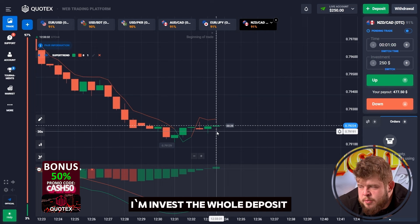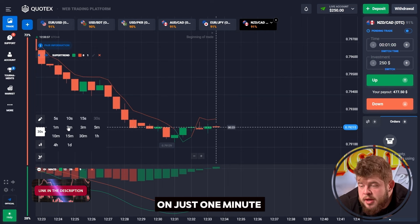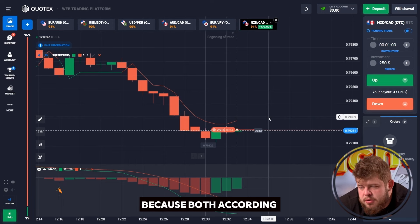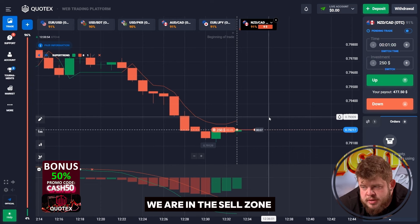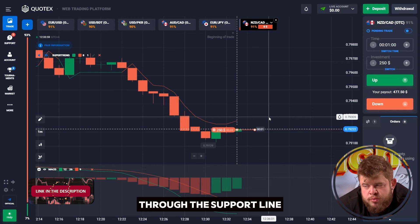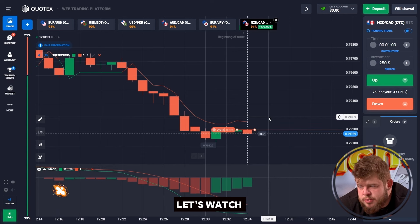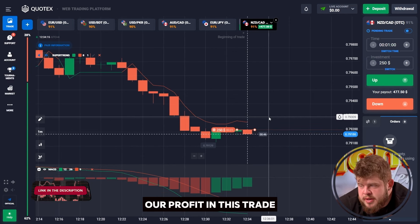Together with this, I invest the whole deposit in each trade and I use only a short time period of just one minute, in order to save time and grow our deposit as fast as possible. We have opened the first sell position because, according to both MACD and Supertrend indicators, we are in the sell zone and we will highly likely break through the support line zone right now. That's why we have opened a sell position in this trade.